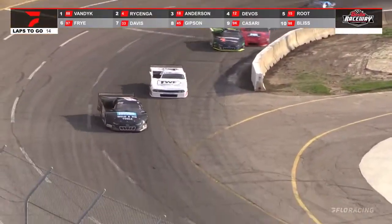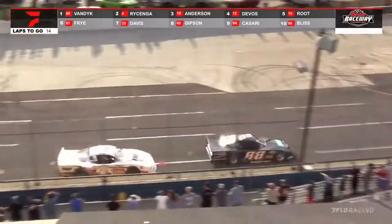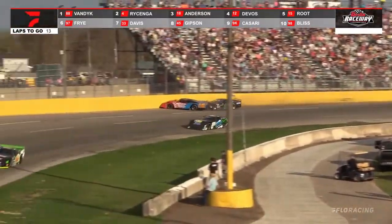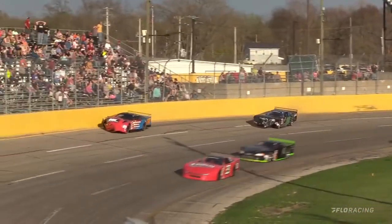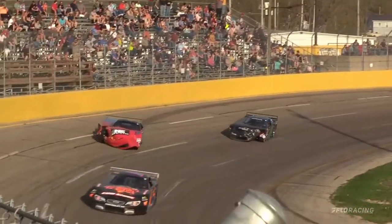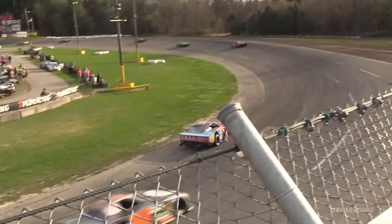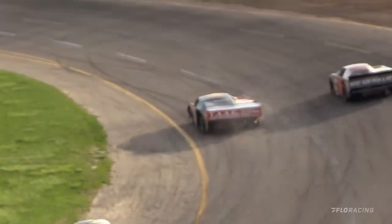You see them spread out now. DeVos gets in the back of Denny Anderson. Contact between DeVos and Scottie Root. Tim DeVos into the wall. Scott Root got into him. Scott Root quickly turns it down into pit road, and there is a lot of damage on the Tim DeVos machine.